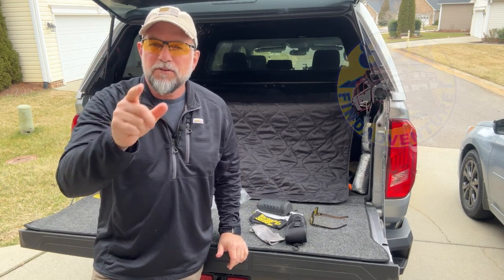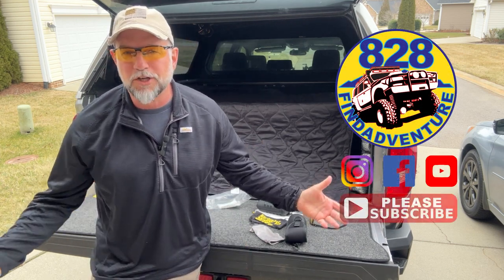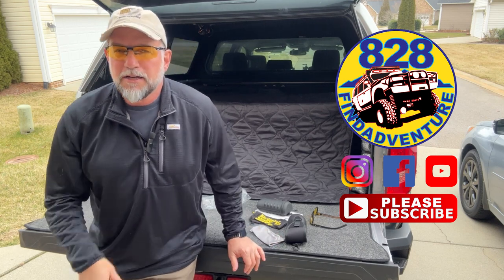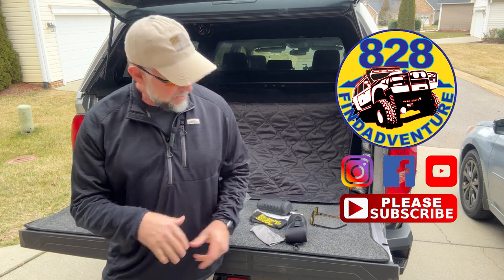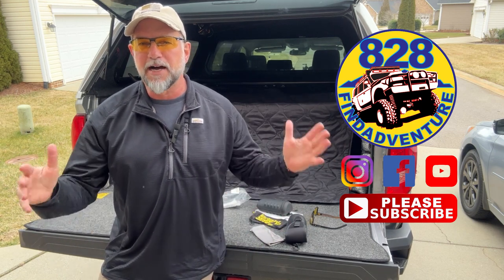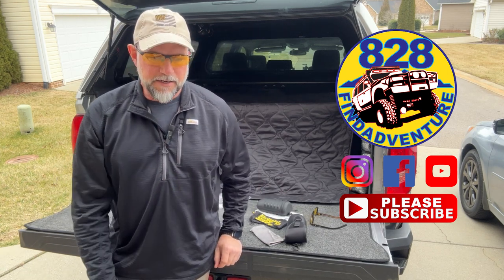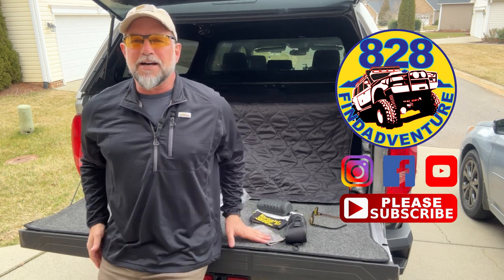I hope you enjoyed the video. If you would, like, share, and subscribe. I hope the information was good — this is what I'm using and I've tried them out, they work. Check out my merch — it supports the channel and maybe you'll see something you like. Give me some feedback and lots of comments — I will answer all your questions and comment back. That's all I got, so I'll see you next time!